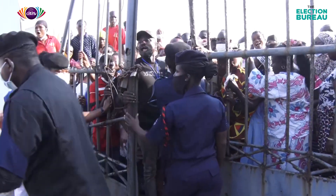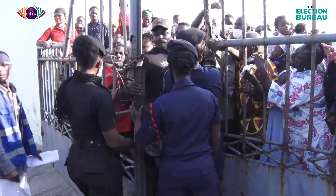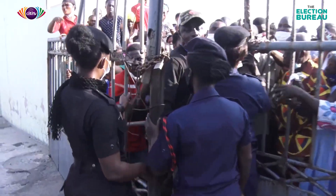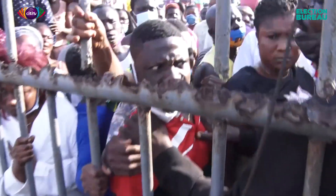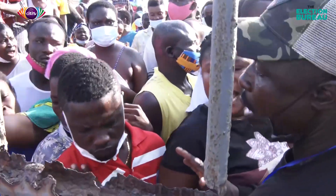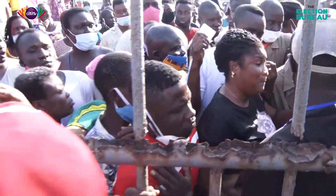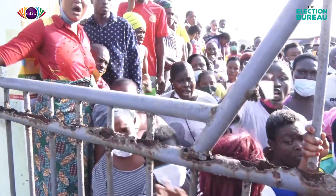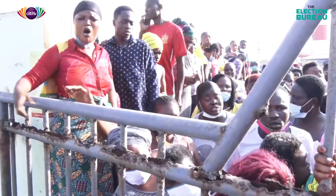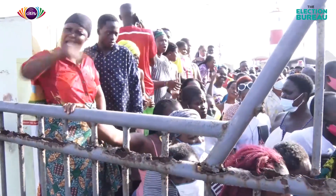From there you go to the EC officer stationed on the right-hand side to check your name in the voters register. Once your name is verified, you move to another EC officer to undergo the verification process. After that, you go through the electoral process where you have your little finger dipped in indelible ink before you are issued with a presidential ballot.